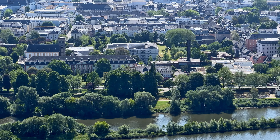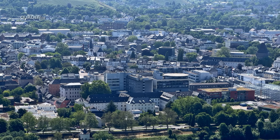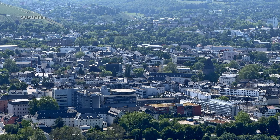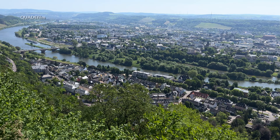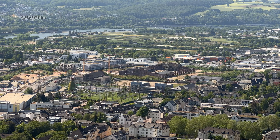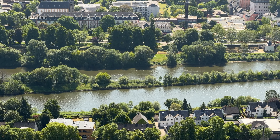Die Mariensäule ist ein Mariendenkmal zu Ehren Marias, der Mutter Jesu. Denkmal und Sockel sind zusammen knapp 41 Meter hoch und stehen weithin sichtbar auf der linken Moseltalseite in einer Höhe von 296 Metern auf dem Pulsberg – also 150 Meter über dem Stadtzentrum. Die Mariensäule wurde im 19. Jahrhundert erbaut.